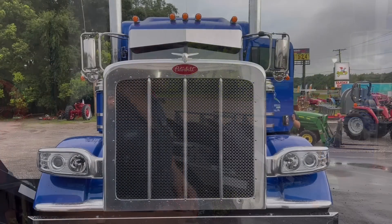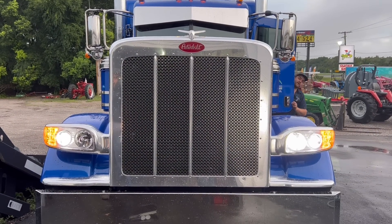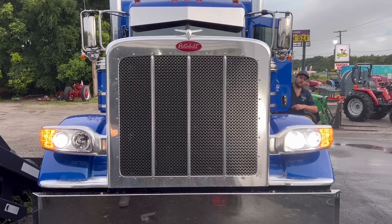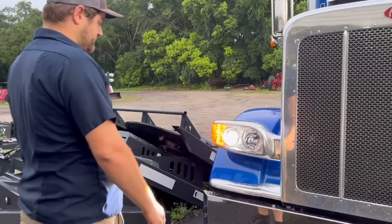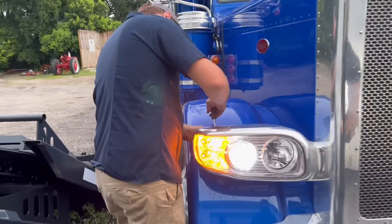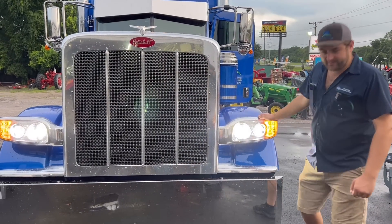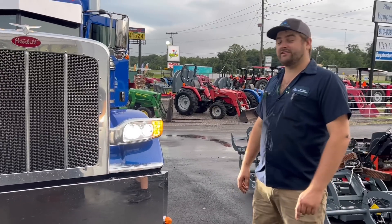See how bright they are. There you have it — we've got our BTS LED headlights all installed. They're very bright. Can't see nothing.